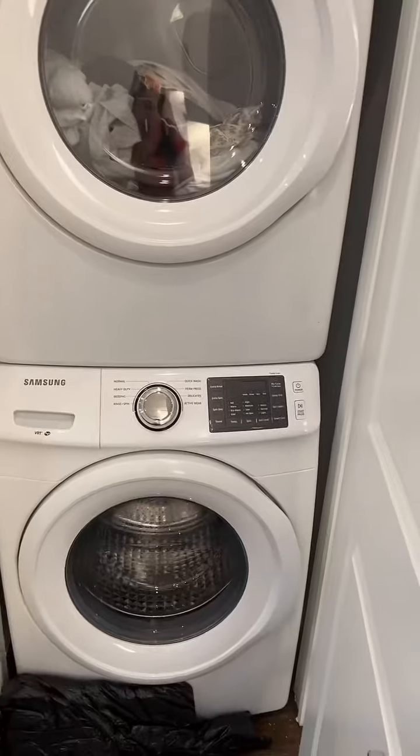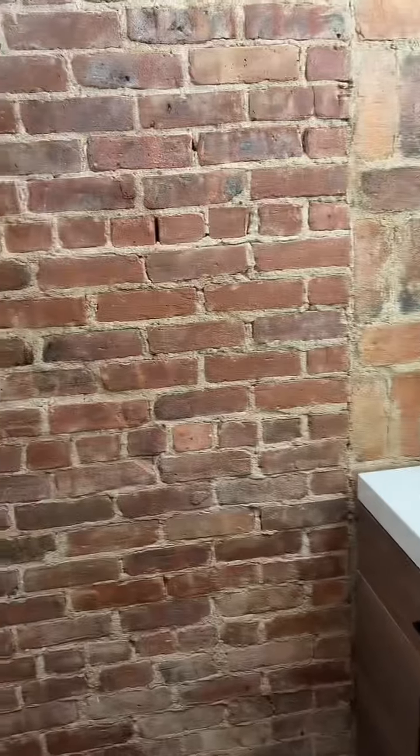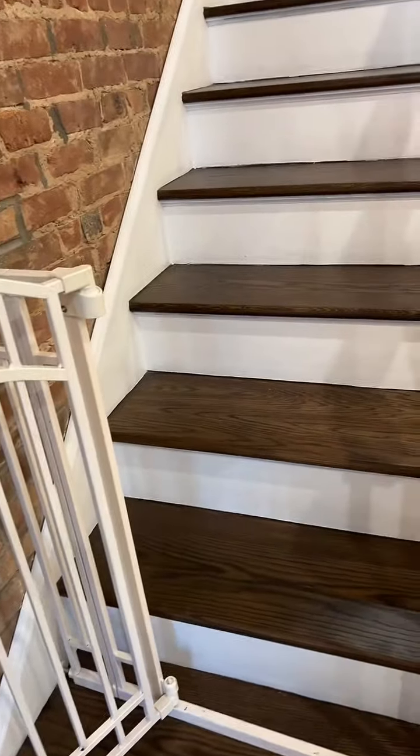Here's the washer-dryer next to the fridge. Here is the cutest bathroom in the entire house — it has these brick walls. Past the baby gate.